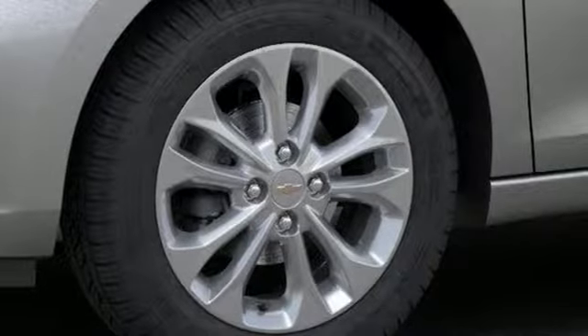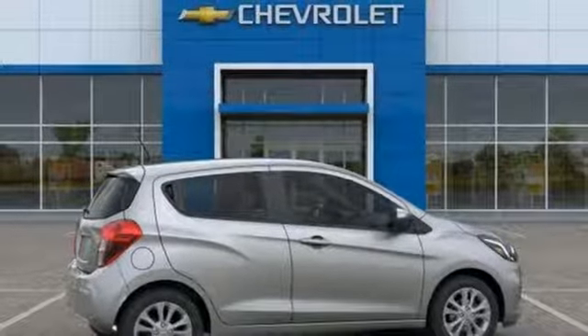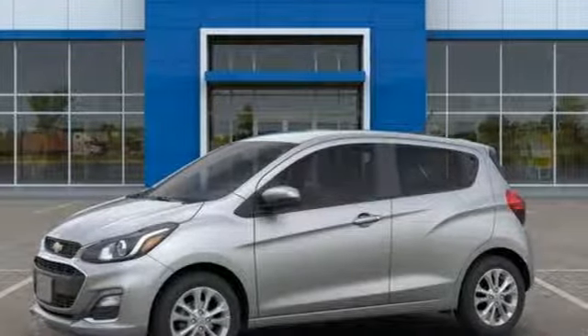Motor Trend adds small dimensions means it'll fit in nearly every parking spot. There's more than a century of ingenuity and significance in every Chevy. There's even more to see in person. Take it for a test drive today.